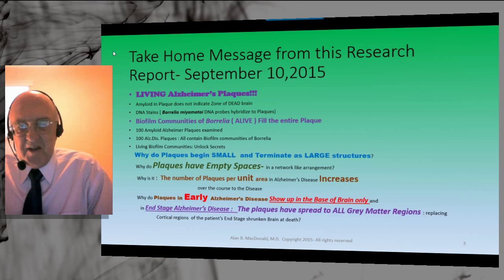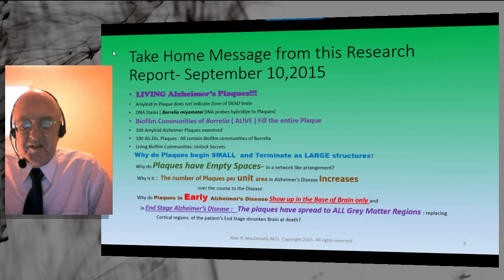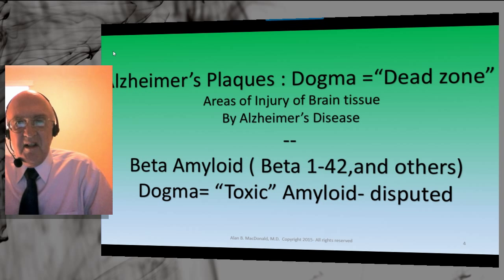Why do plaques in early Alzheimer's disease show up only at the base of the brain? And at the end of the disease, at the time of death, the plaques have spread to all gray matter regions, compromising neural function. The dogma of Alzheimer plaques as dead zones is now changed. Areas of injury in brain tissue by Alzheimer's disease are in part represented by what is going on in the plaques and in part by what is going on elsewhere in the brain.